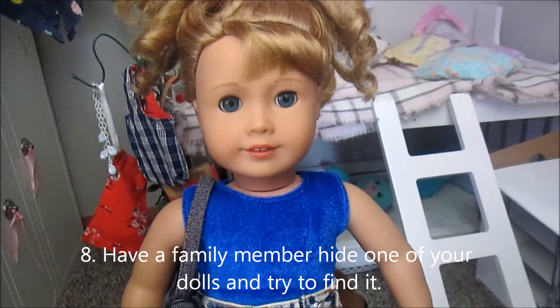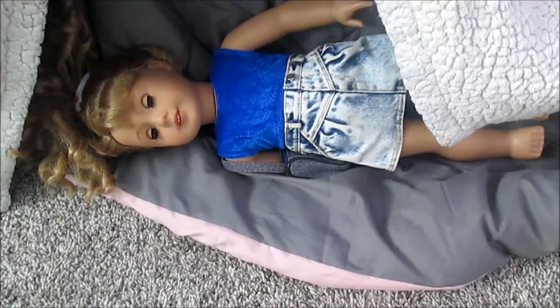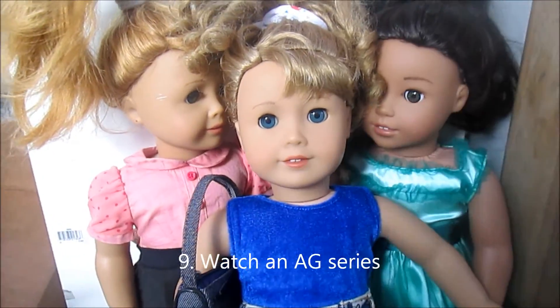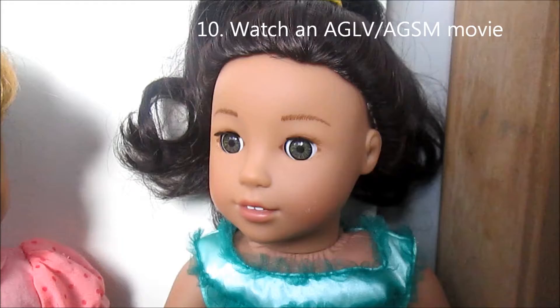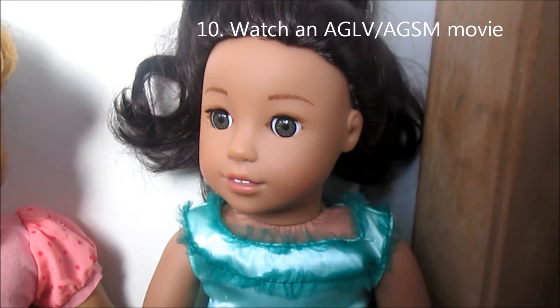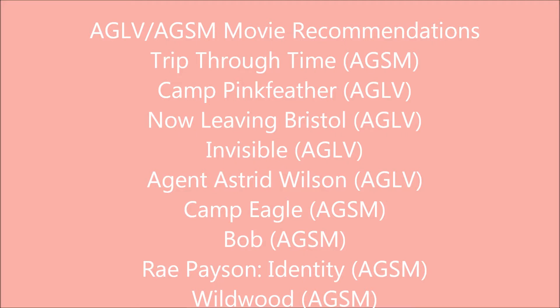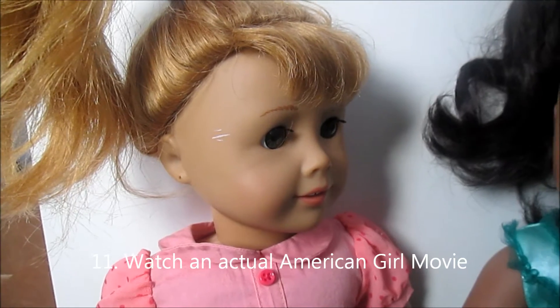Have a family member hide one of your dolls and then try to find it. That was easy. Watch an AG series — I'll put my recommendations on the screen. Watch an HELV or HESM series — again, I'll put my recommendations on the screen.